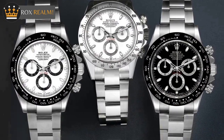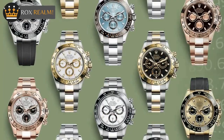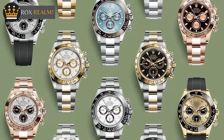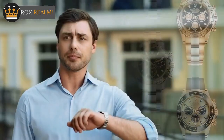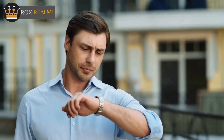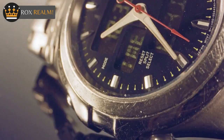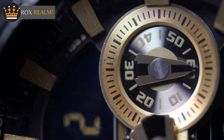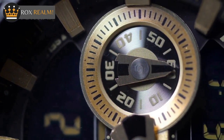Cons of the Rolex Cosmograph Daytona: Style options — Rolex doesn't offer as many style options as some of its competitors, which means that if you're looking for a specific type of watch, you might not find it in the Rolex lineup. Price tag — Rolex watches are generally more expensive than their competitors, which can make them out of reach for some buyers.